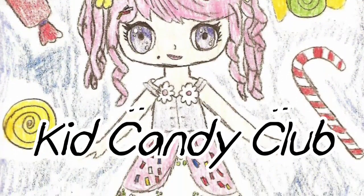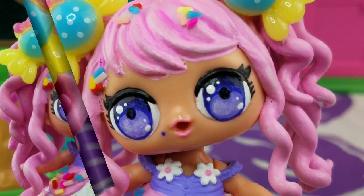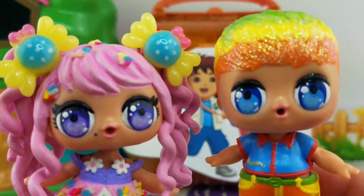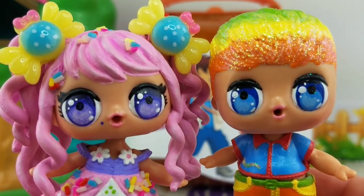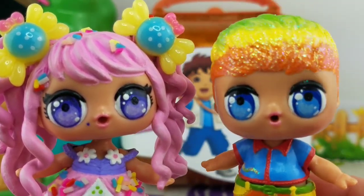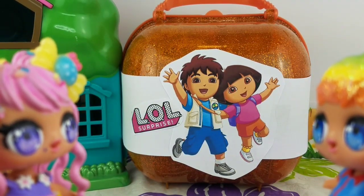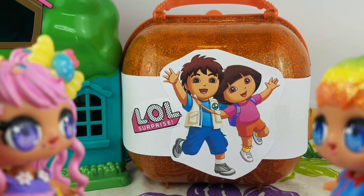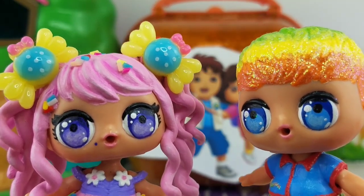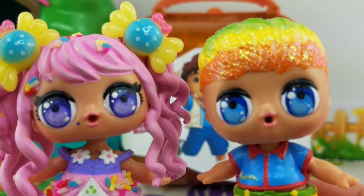Kid Candy Club with Candy and Miss Chrissy! Hi Kid, hi Candy, hi Miss Chrissy. What's going on today? We brought you a surprise. You did? Yes, we did. Look back there.